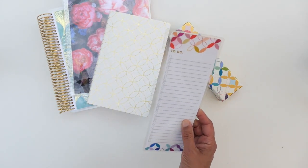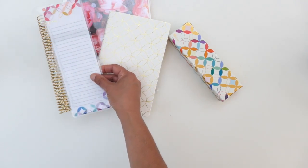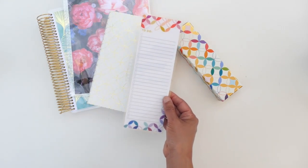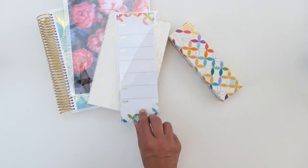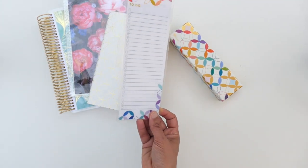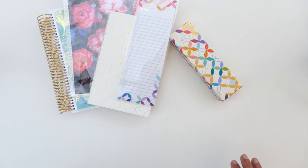Another thing they sent me was this snap-in dashboard. It snaps right into your coiled monthly planner or your life planner. This one is in the mid-century circles design — it has a to-do list on one side and Monday through Sunday on the other side, so you can write your meal plans or anything you need to remember. I love the dashboards.